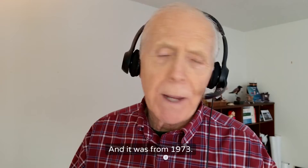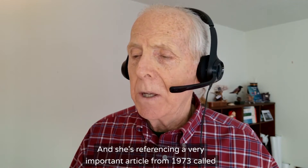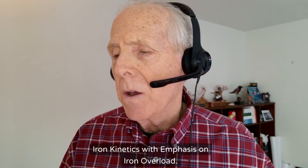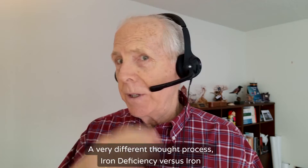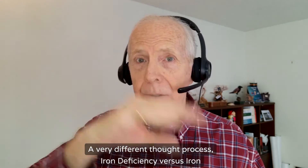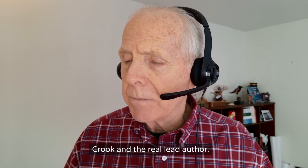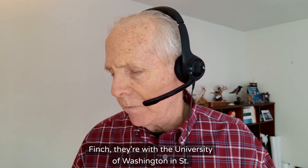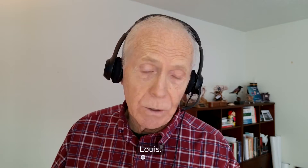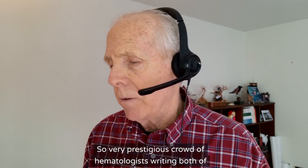It was from 1973. She's writing the article in 1999, and she's referencing a very important article from 1973 called 'Iron Kinetics with Emphasis on Iron Overload' — a very different thought process: iron deficiency versus iron overload — written by Dr. Cook, with Dr. Finch as the lead author. They're with the University of Washington in St. Louis. A very prestigious crowd of hematologists writing both of these articles.